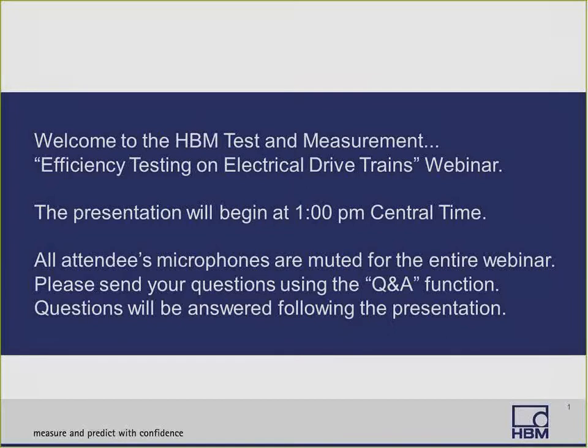Welcome to today's webinar on efficiency testing on electrical drive trains. Your microphone will stay muted throughout the presentation in order to avoid feedback. If you have questions, we will address them at the end of the presentation using the Q&A feature of WebEx. However, you're welcome to type in questions at any time.